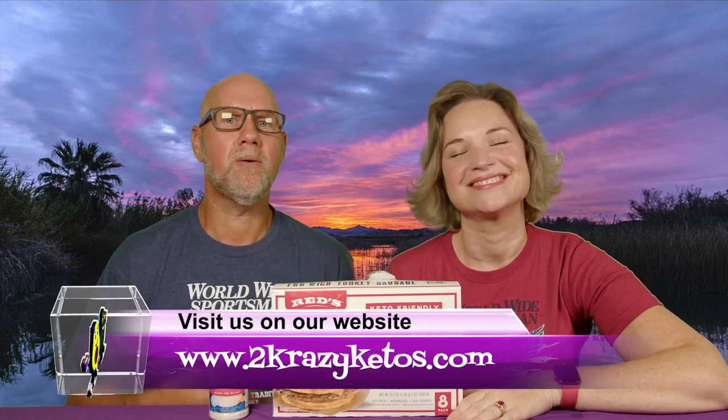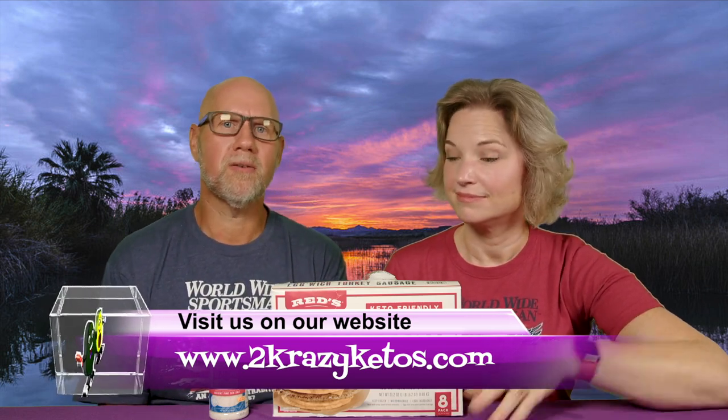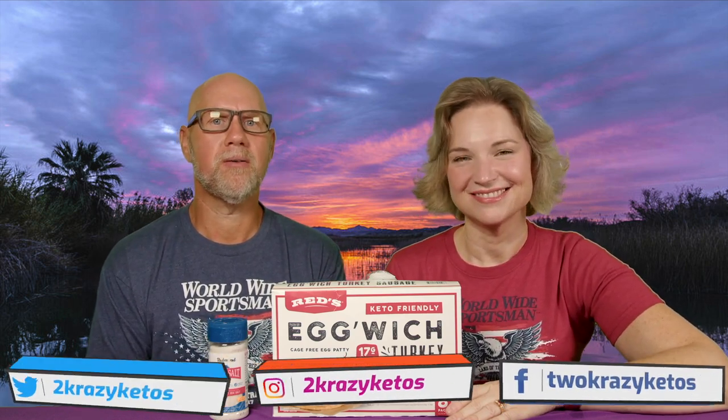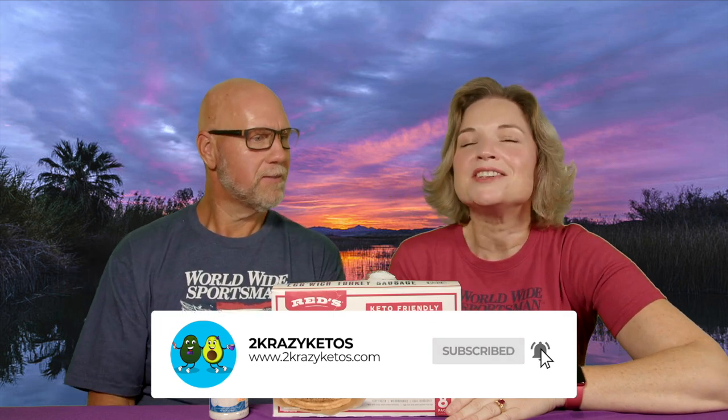Hey, what's up family? I'm Rachel, and I'm Joe, and we are Two Crazy Ketos. If you're new to our channel, welcome. Here on Two Crazy Ketos, we do different things like recipe videos and product reviews. We talk about various keto topics, and then every Monday we sit down on the couch for Keto on the Couch. You can find us on Facebook, Instagram, and Twitter, and we have a website which is twocrazyketos.com. We upload at least five new videos every single week, so make sure you subscribe and hit the little bell icon.